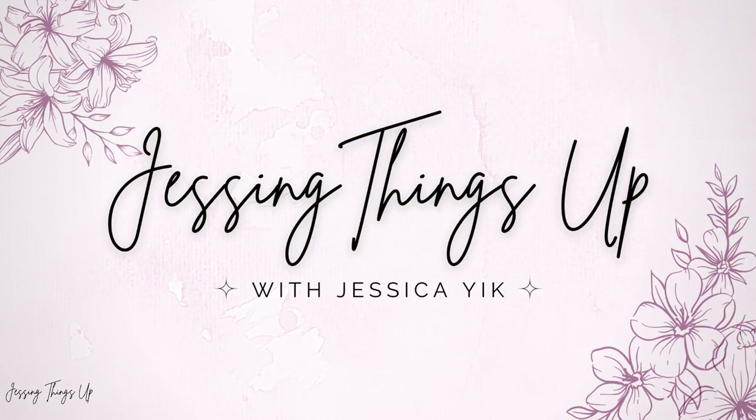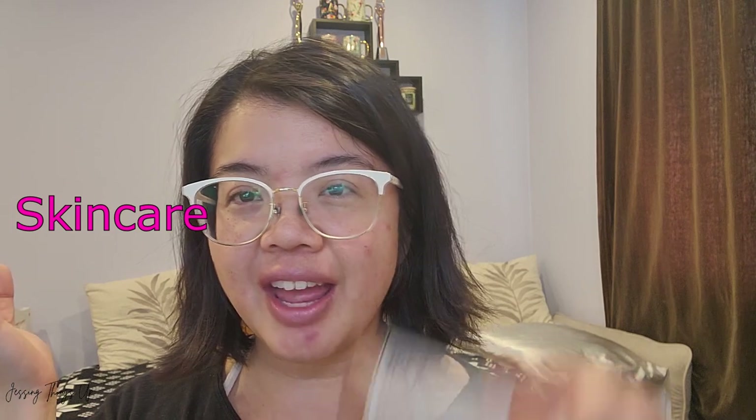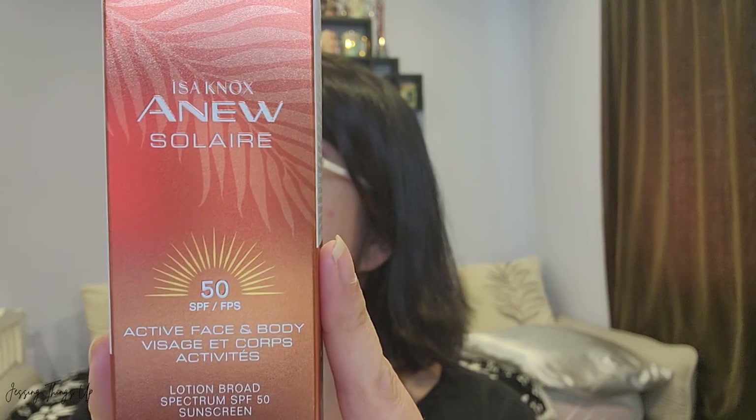Hello, my beautiful friends, and welcome to another video. For those who are new, I'm Jessica from Jessing Things Up. Today we are meeting the marriage of skincare and suncare. I'm introducing suncare so advanced that the claim is you're going to think that it's skincare — hence the marriage reference. This is the Issa Knox LG New Solaire Active Face and Body Lotion.